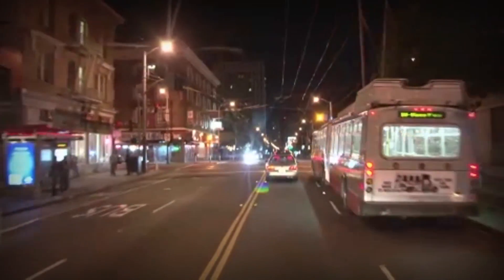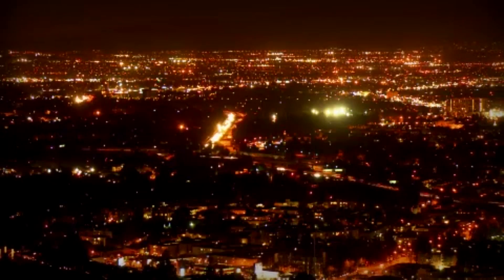We cannot wonder how our life would be without electricity. From the very lamp in our bedroom to the biggest machines known to mankind, electricity has played a vital role.